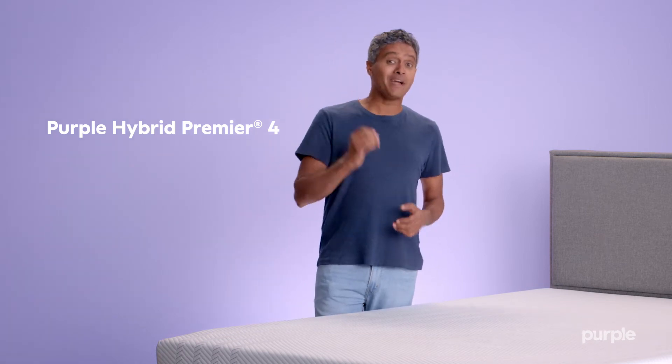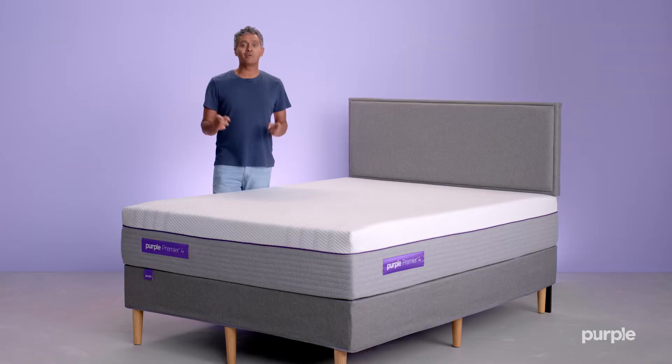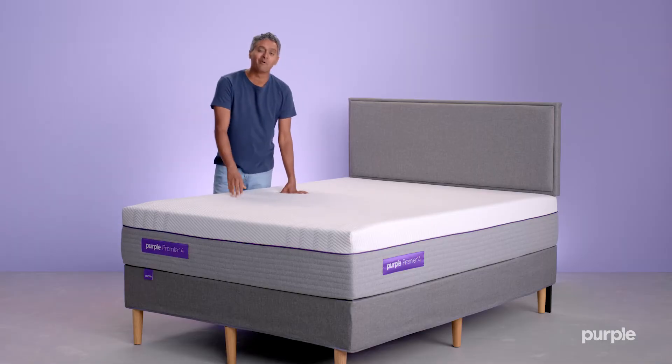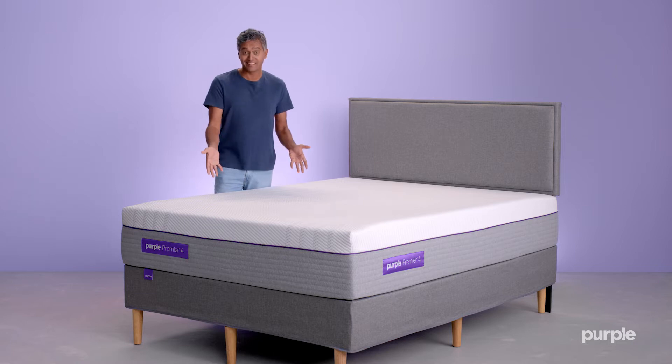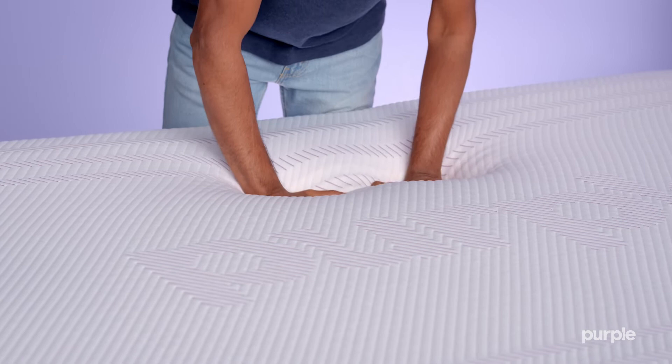The Purple Hybrid Premier 4 mattress offers our most premium purple experience for those who want ultimate comfort, support, and airflow. This mattress features even more grid thickness, meaning maximum cushioning for our most enveloping feel.